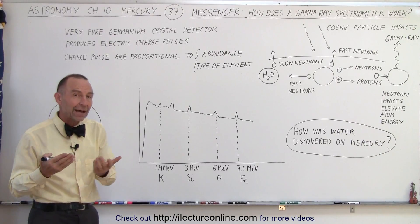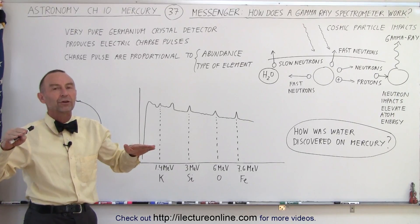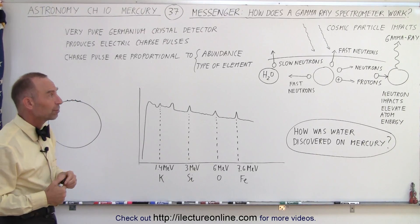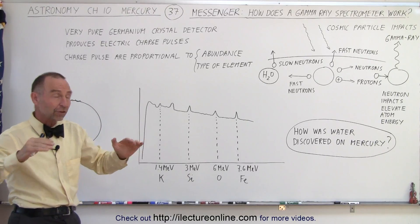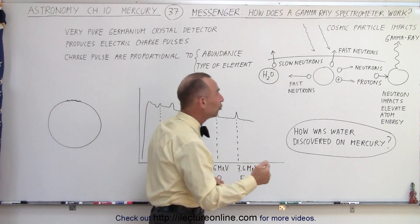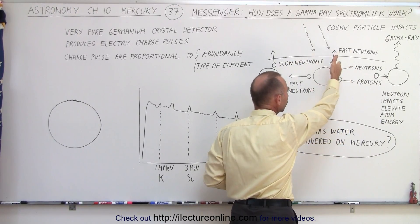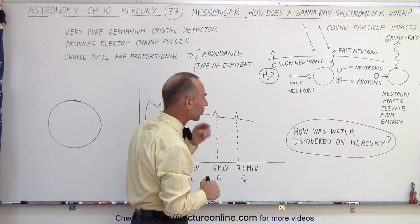On Mercury we have the opportunity to take full advantage of this because Mercury has virtually no atmosphere, so there is no opposition to the impact of cosmic rays. Those cosmic rays easily make it to the surface of the planet and penetrate the top portion of that surface. In doing so, they impact the atoms of the material that makes up the surface and knock loose both neutrons and protons from those elements inside the top layer of Mercury.